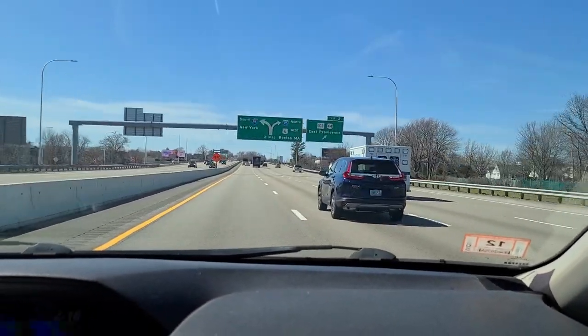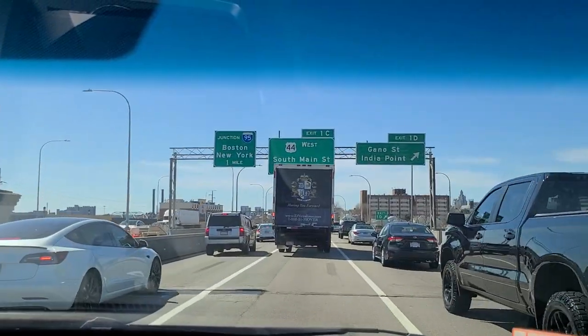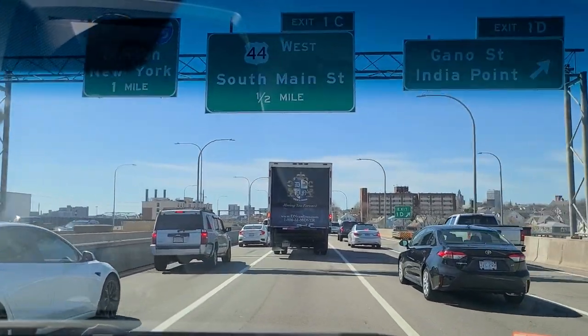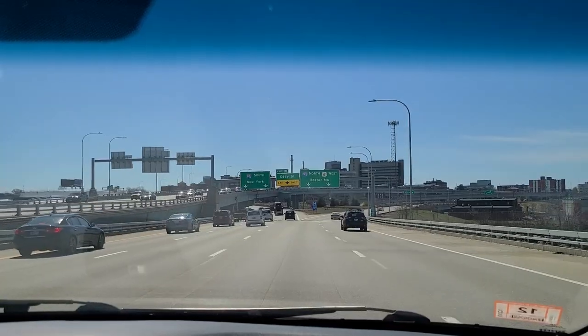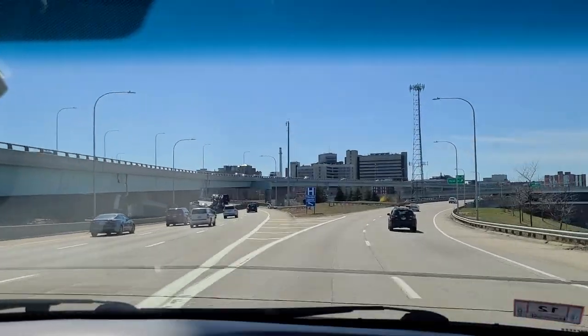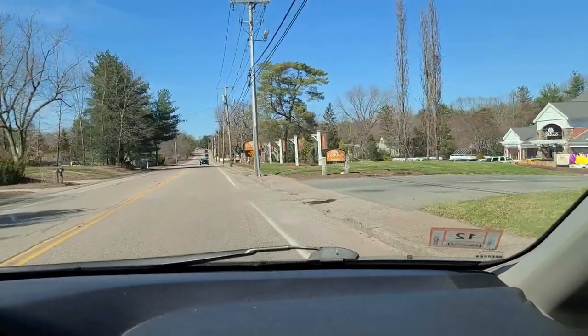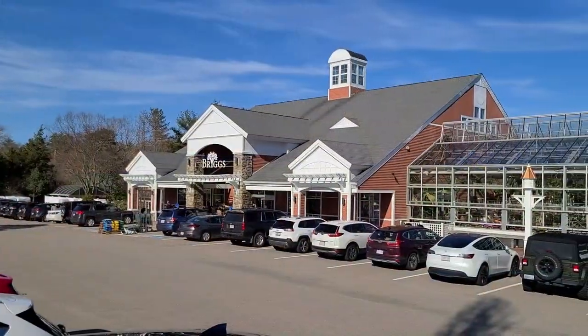Hi, it's Steph, welcome back. A few weeks ago I filmed a video called 'Garden Plans 2022' where we talked about a few things we wanted to do in the yard. One of these projects was finding a water-loving tree to plant in an area of our yard that gets a lot of standing water. Today was a beautiful day so we decided to take a ride to a local nursery called Briggs in search of a tree for this particular area.